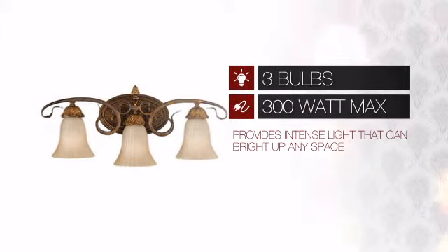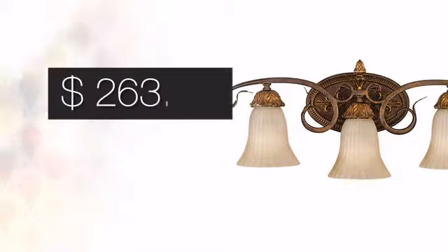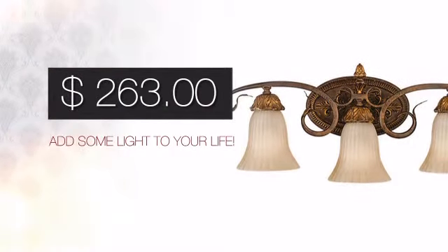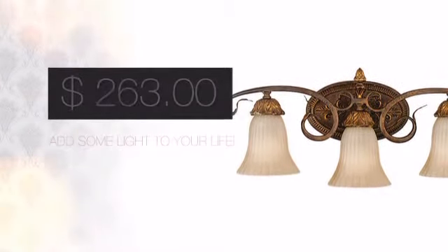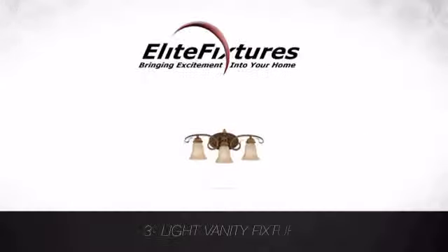Featuring a clever design, it provides a powerful light that will easily brighten up any space. And with such a great price, you can easily add some light to your life. Look no further. Start your lighting project now at Elite Fixtures, bringing excitement into your home.